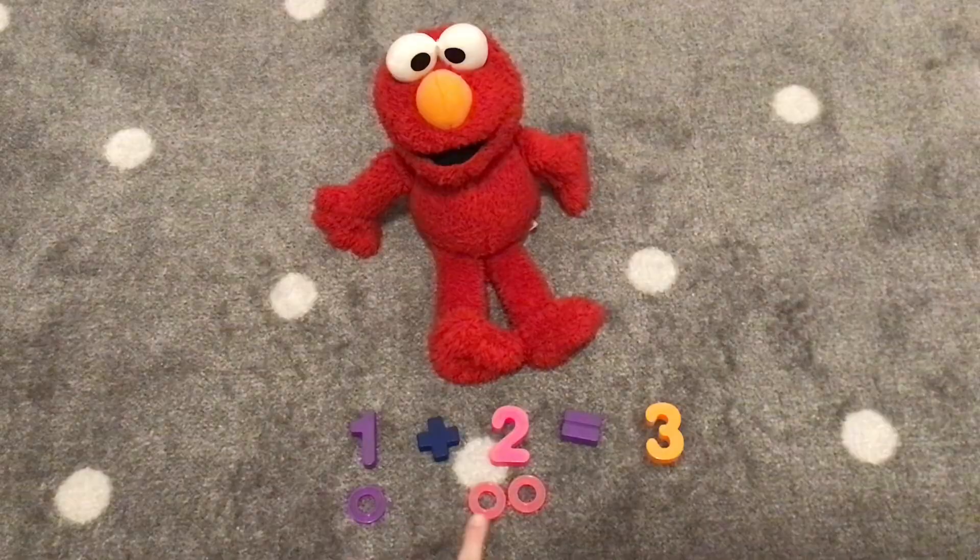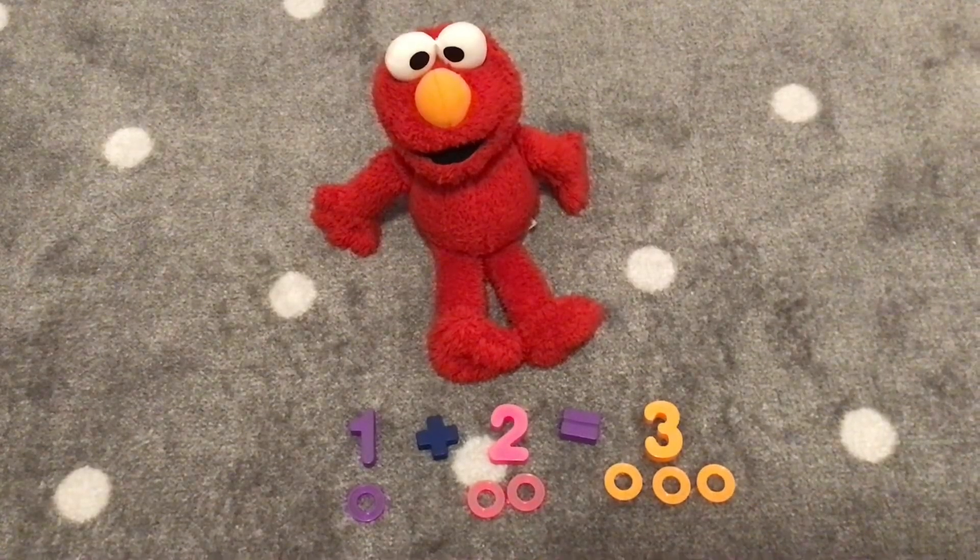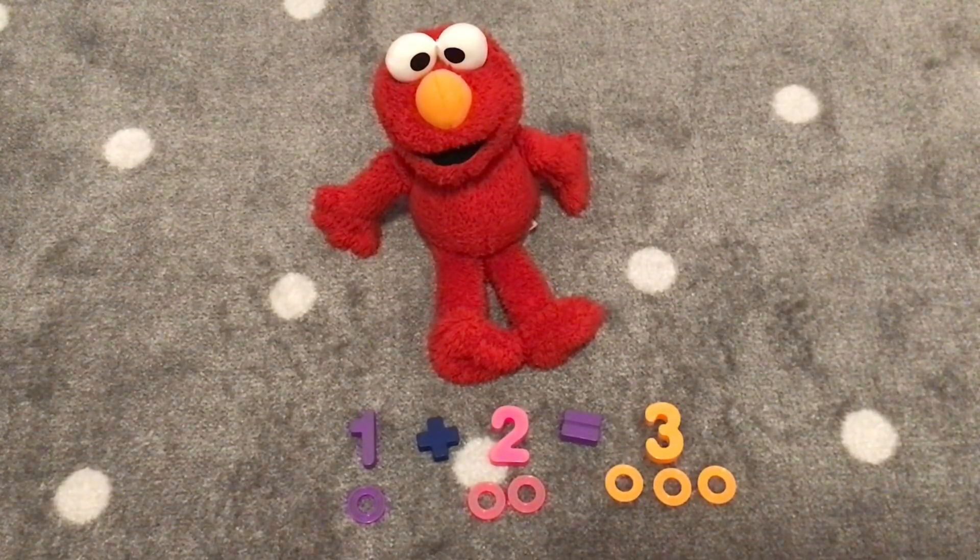One, two, three. One, two, three. One plus two is three. Hooray!